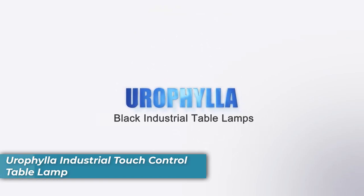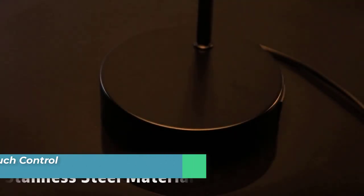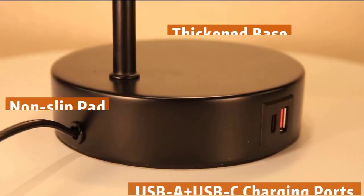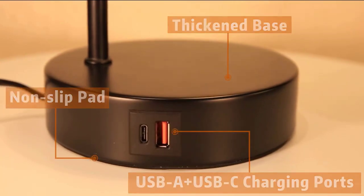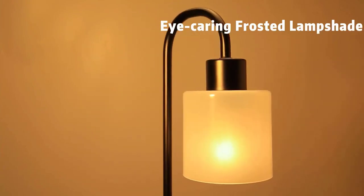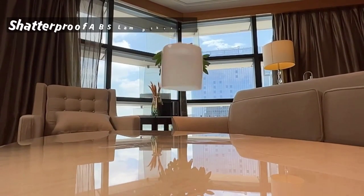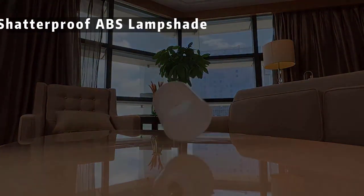Number 1 is the Eurofill Touch Control Table Lamp. Upgrade your bedside lighting experience with the Eurofill Touch Control Table Lamp. Its frosted ABS lampshade offers even light distribution, making it ideal for comfortable reading or ambient setting. Unlike glass shades, this lampshade is shatterproof, ensuring long-lasting use even in households with children or pets.